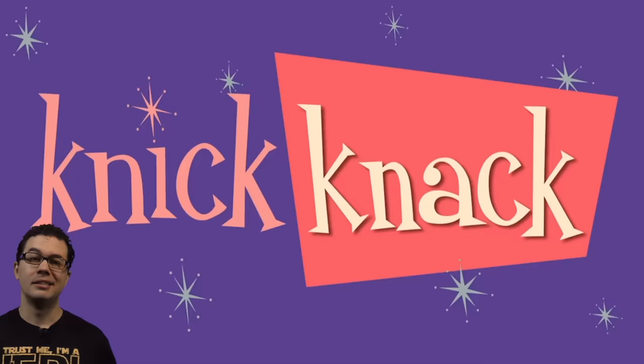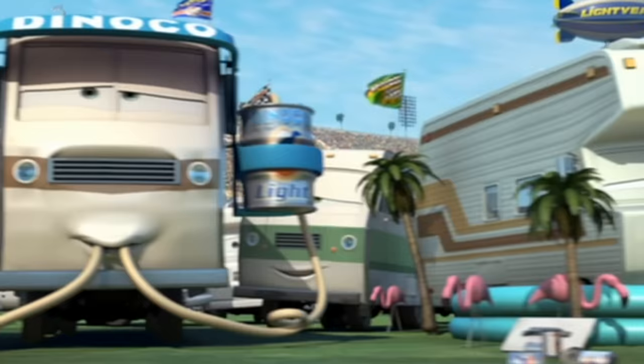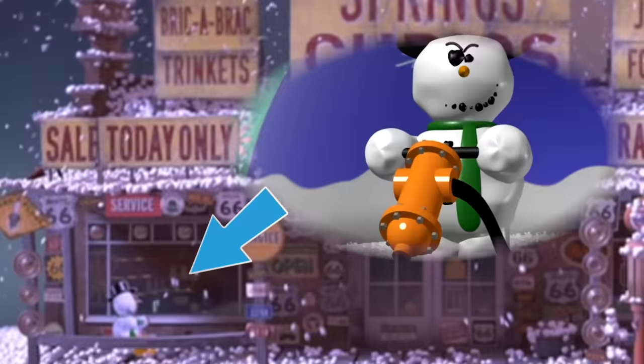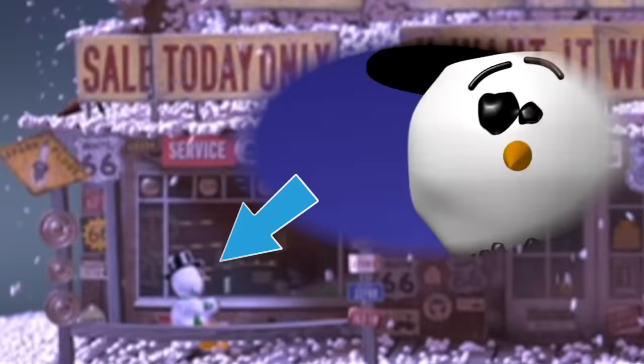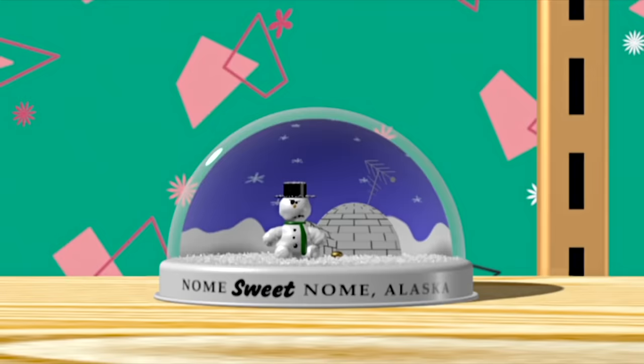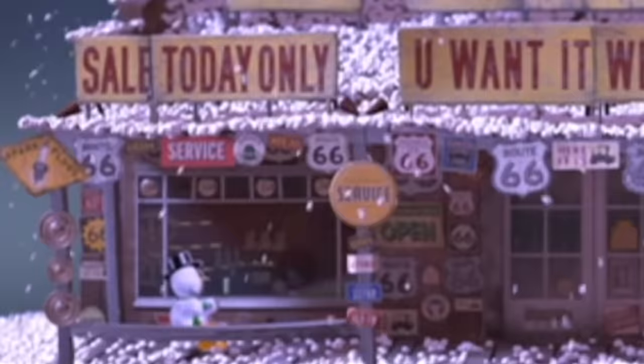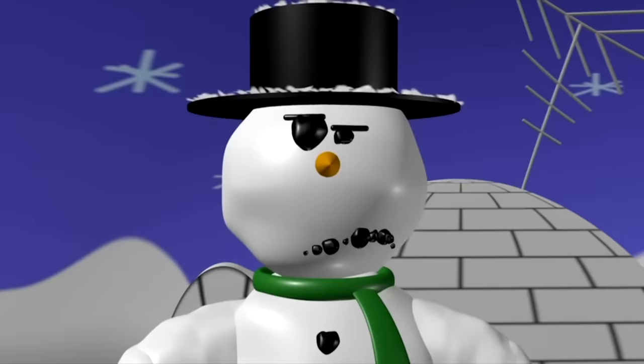Nicknack is one of Pixar's short films and they laid some eggs for it throughout the movie. In the trailer mosh pit you can see the swimming pool, flamingos, and palm trees from Nicknack. And back at Lizzie's store we can see the snowman with the jackhammer — he was the one that was stuck in the snow globe, and it looks like he finally escaped once again just to find himself in a new snow globe.